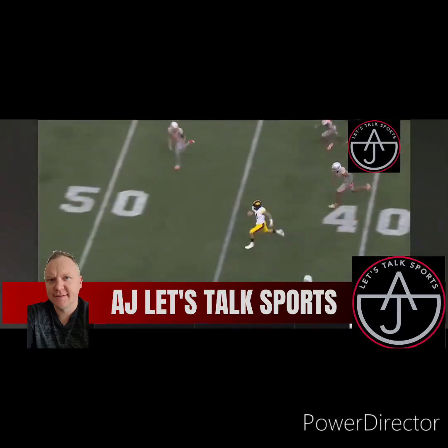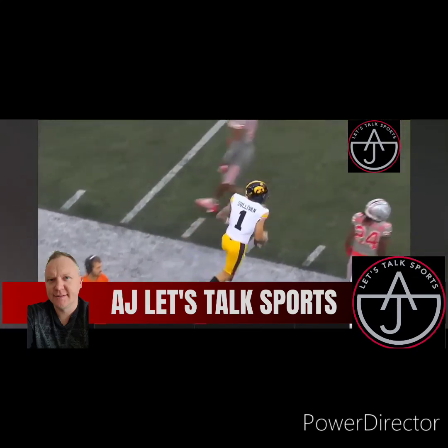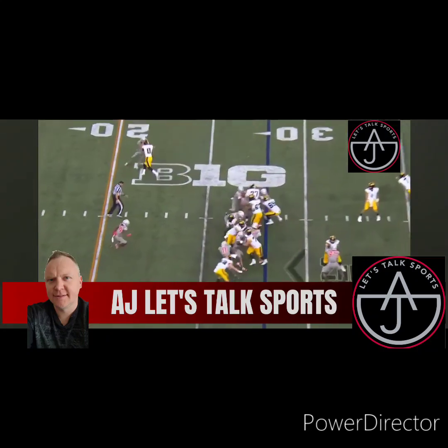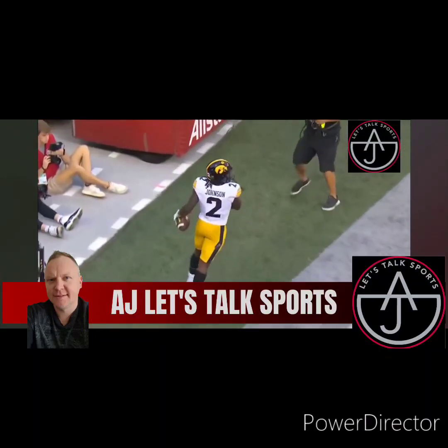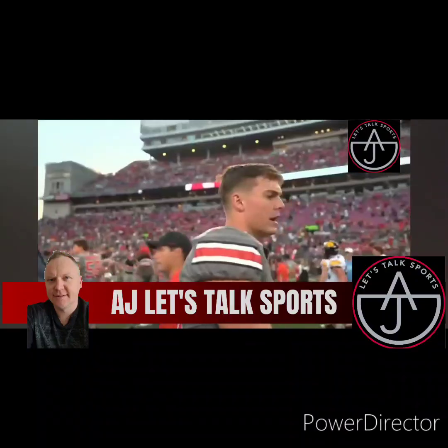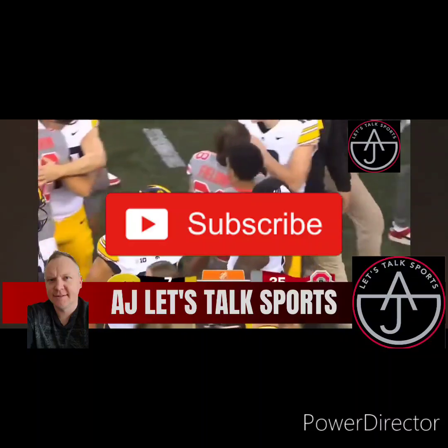He does a little fake to the right and that man can run — that was pretty fast. Iowa, second and eight. Fake toss, run up the middle to the left, breaks a tackle. Buckeyes are like, 'We'll give you one, it's okay.' 35-7 touchdown, and that will end it. 35-7.